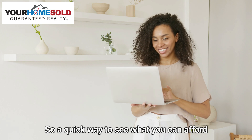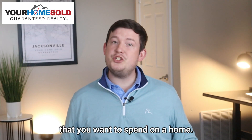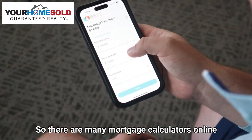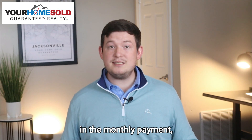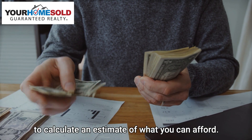A quick way to see what you can afford and get a rough estimate is to figure out how much per month you want to spend on a home. There are many mortgage calculators online that can give you a breakdown of all the factors included in the monthly payment, and that way you can work the numbers to calculate an estimate of what you can afford.